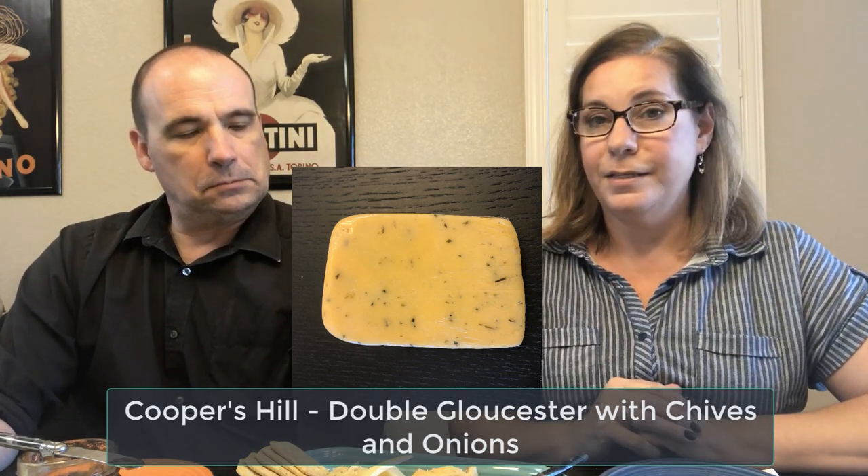So next one up, we have Cooper's Hill from Summerdale. And this is a double Gloucester with chives and onions. This is something we've had at Trader Joe's — this one we just picked up at Whole Foods. But we've had one called Cotswold at Trader Joe's and I believe it's the same thing — it's the double Gloucester with the chives and onions. So I think we already know that we'll probably like this one. I know you love cheese with onions and things in them.